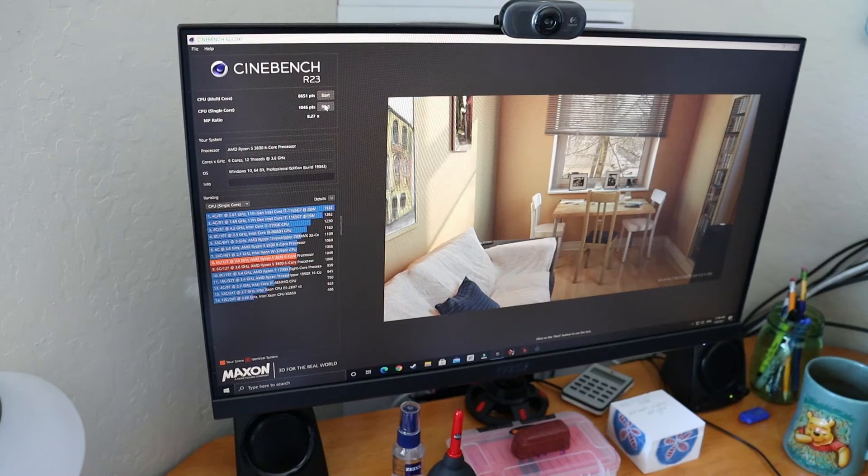Single core Cinebench R23 has not changed at all - it's the same score: 1046. Which is pretty sad, but yeah, that's that.